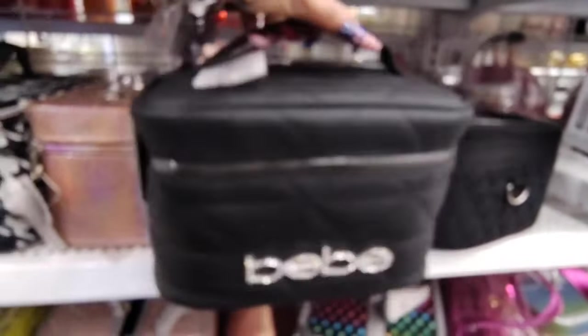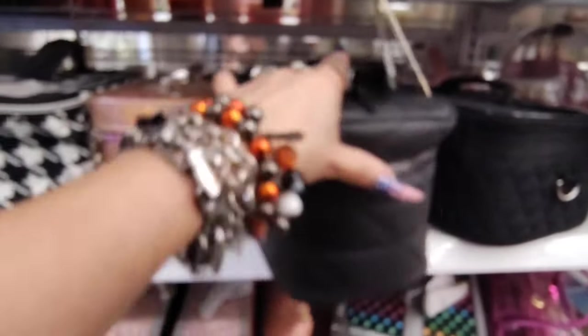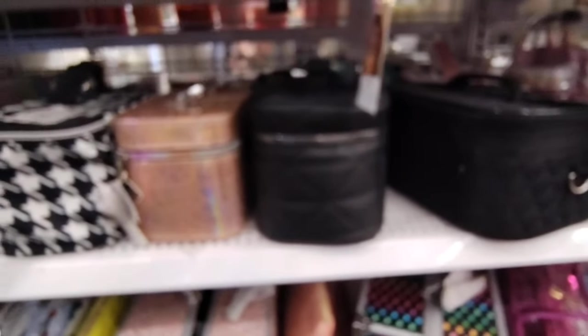And then the black one by BB — $9.99. Kind of really the same stuff we're seeing coming through Burlington. This is a good deal — look at all these that you get.